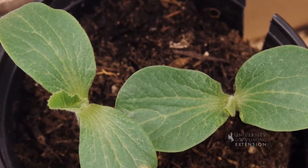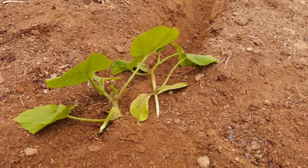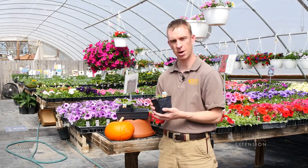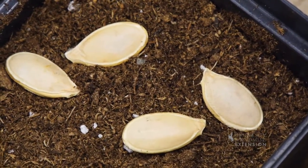As the weather warms, it's a good time to start thinking about getting these seedlings started and getting these giant pumpkin plants going. Variety selection is very important if you're thinking about growing a giant pumpkin. These are some Dill's Atlantic Giant pumpkin seedlings — one of the varieties that people choose to grow a giant pumpkin.